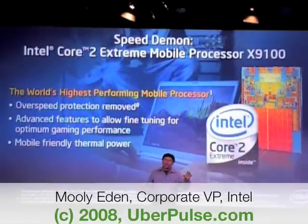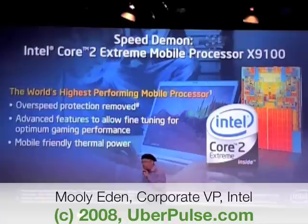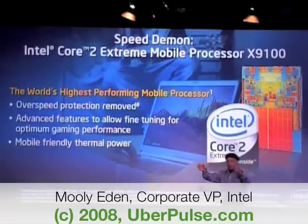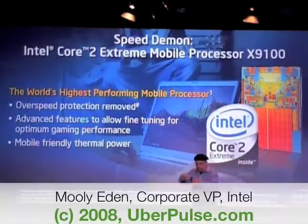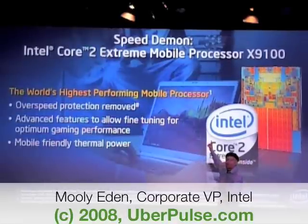Before I move to the other components, I would like to speak about one specific component we are going to introduce: the Intel Extreme Mobile Processor 9100. The headline for your article tomorrow morning — for those who haven't written it yet — a great quotation: the world's highest performing mobile processor.